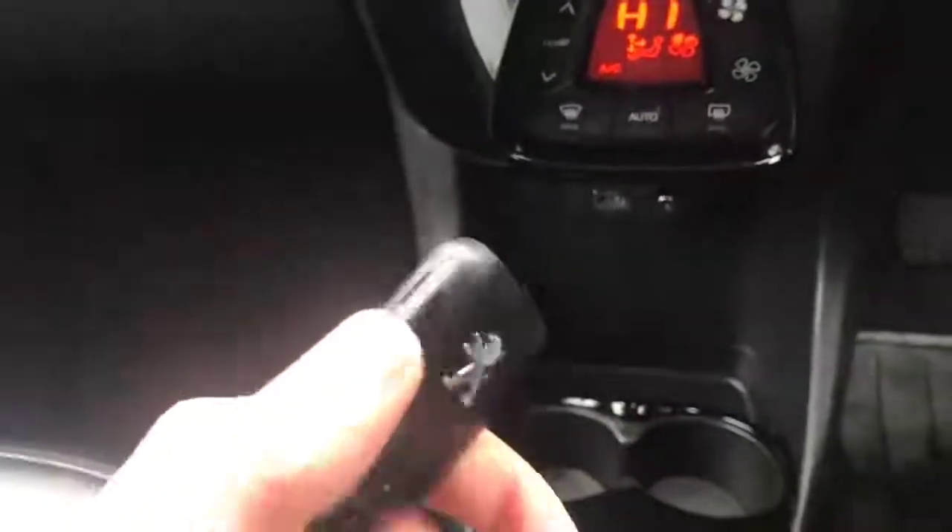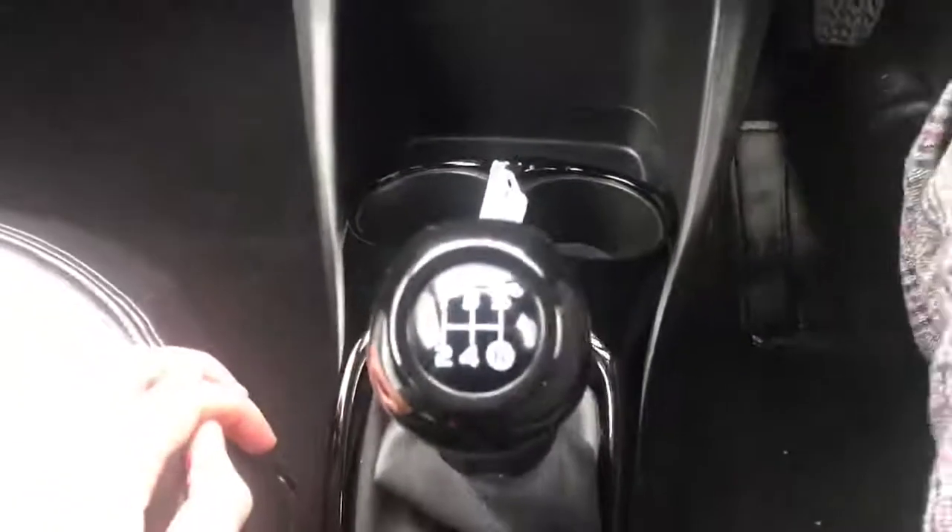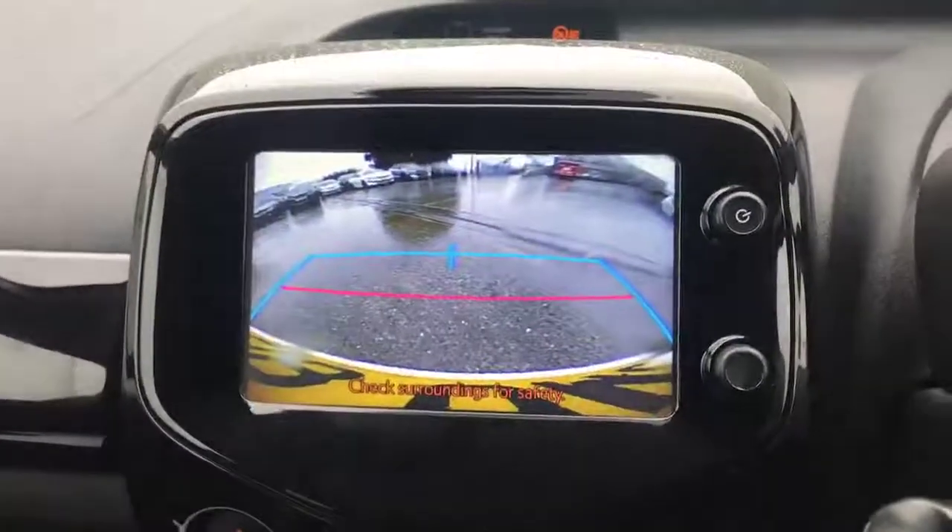I'll show you the key — it's got two buttons: lock and unlock. It has a 5-speed gearbox, and if I put it into reverse, I can show you that reverse camera I was talking about. There you go — very nice. I'll take you back outside the car.